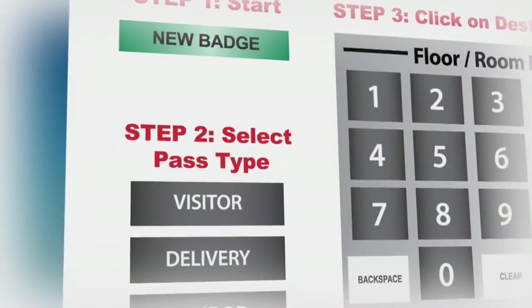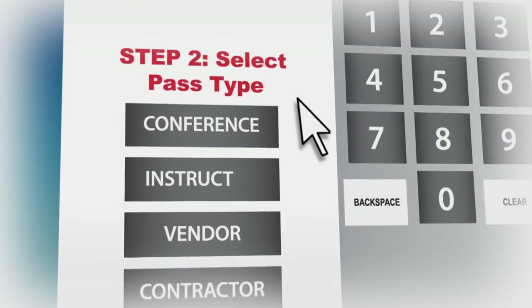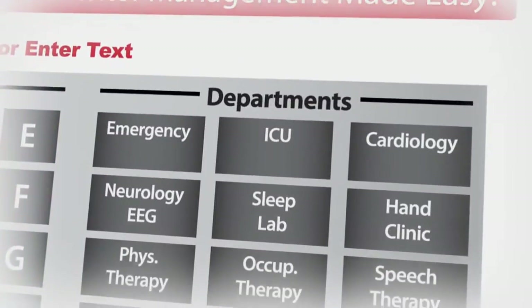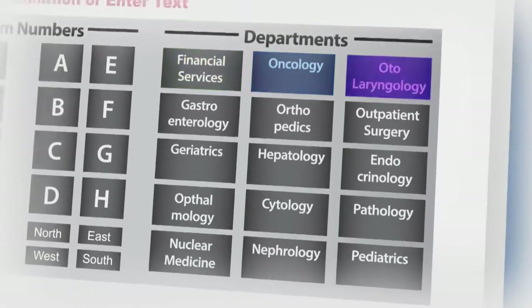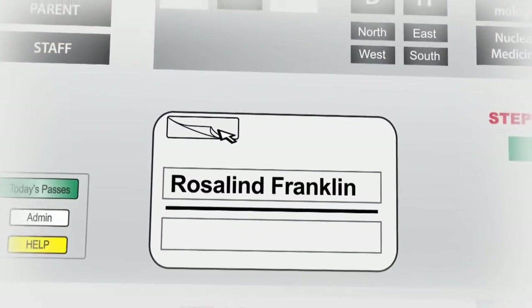This system is completely customizable. You decide and configure the titles on the types of visitors you will be processing. You decide and configure the names of the departments or destinations that will be visited. You can use as many customizable buttons as you need from 1 to 15, or you can type the person's name directly onto the badge.